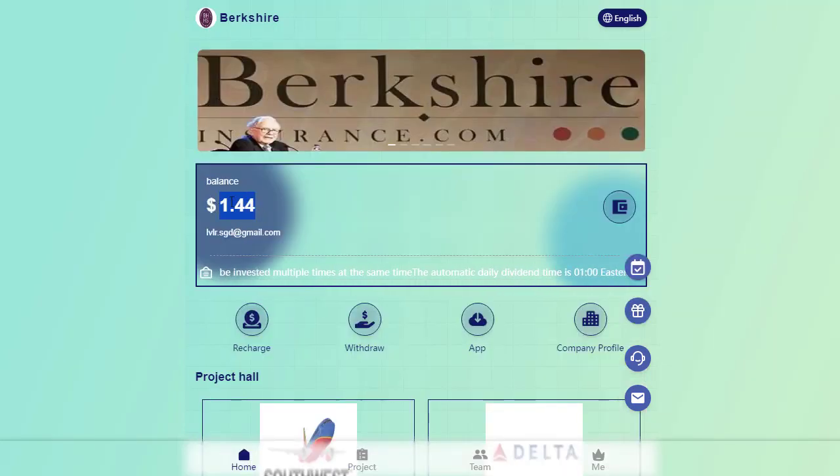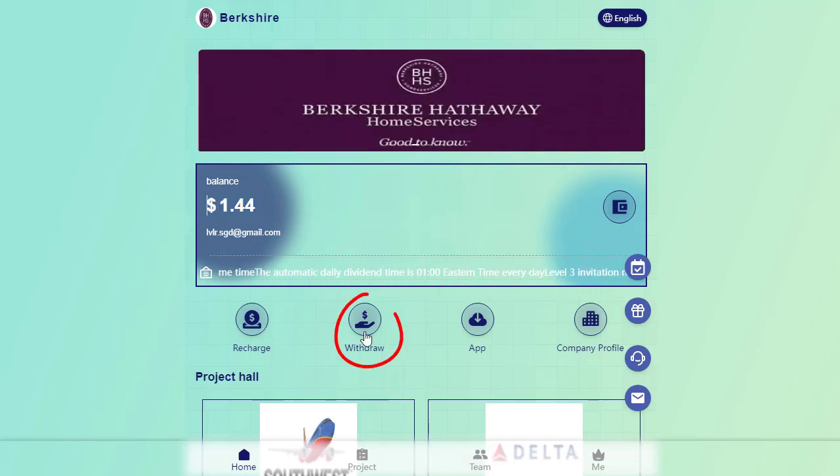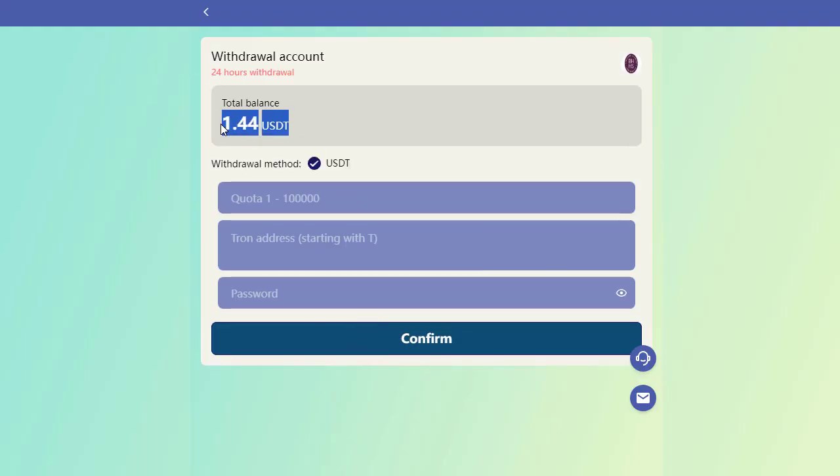It's crucial to highlight that you can withdraw your daily earnings instantly. Simply click on the withdraw button, enter your daily earning amount, provide your OSD wallet address, input your payment password, and click withdraw.